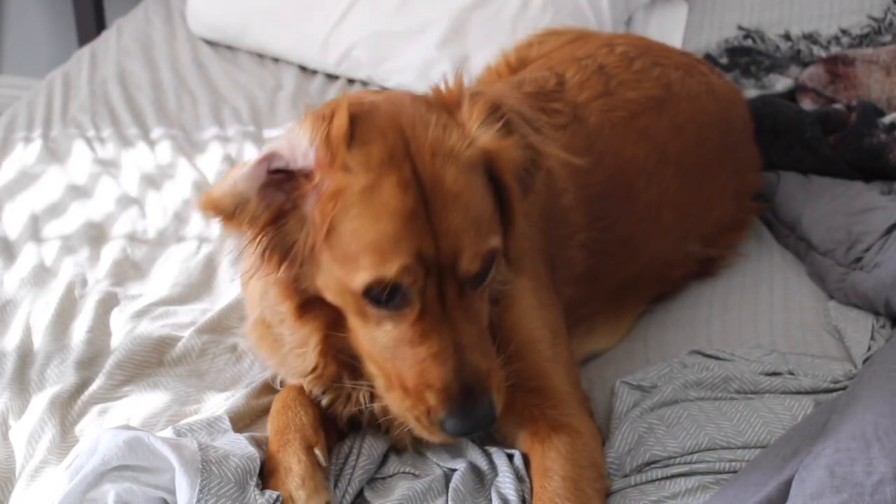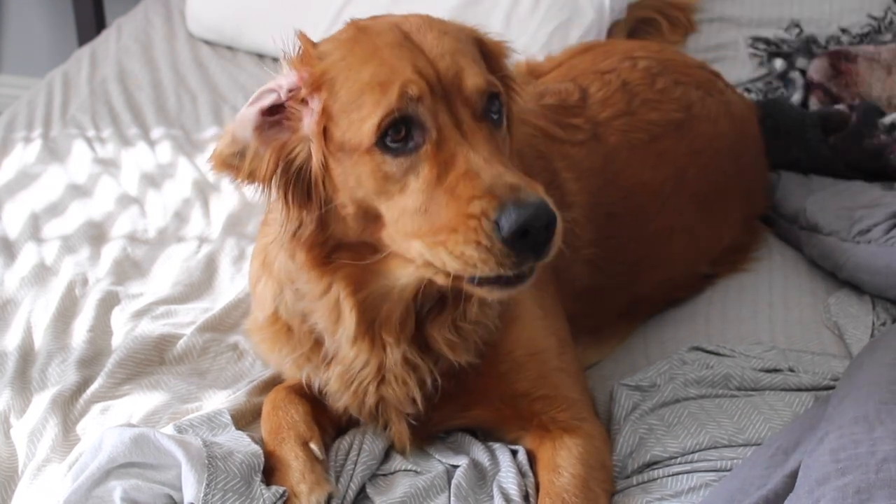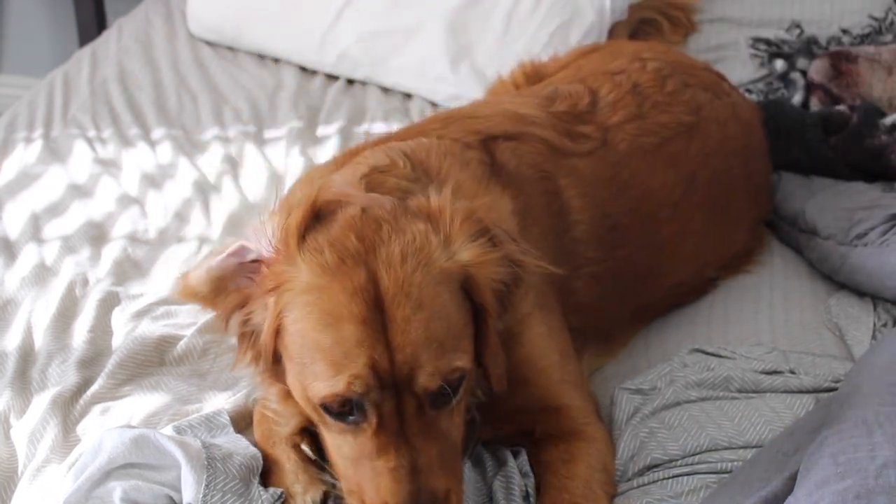Do you guys want to see my dog before we start this? Because she's on my bed and she's really cute. I think you do. I'm going to show her to you. There she is. Lily.